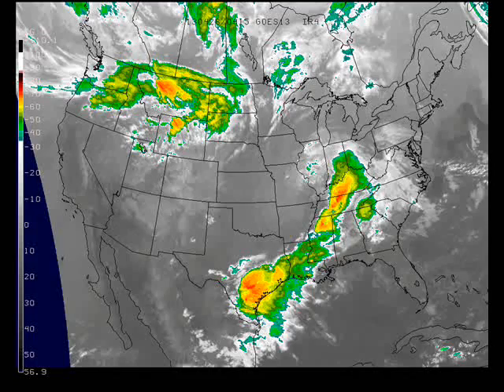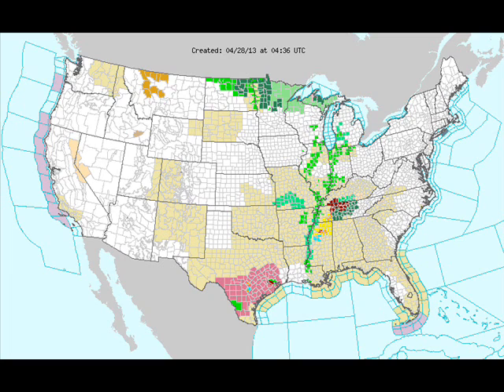The satellite image from last evening: we had that system that was off to our south and east producing some showers and thunderstorms from about Cincinnati to Memphis, or near Memphis, down to Houston and Corpus Christi, Texas, and the next storm off to our northwest.